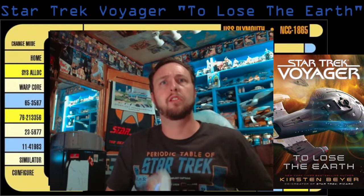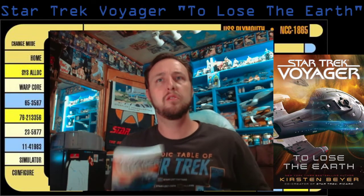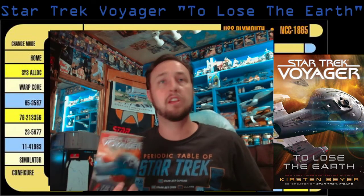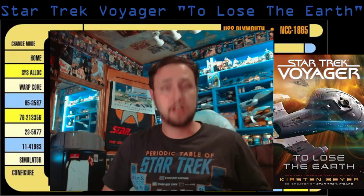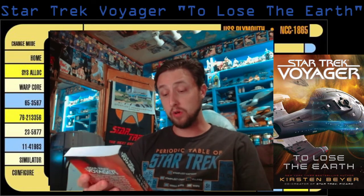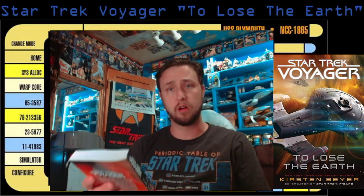I didn't do enough research to know that she'd actually written several more Voyager novels before this, and this is like the conclusion to that series. But that being said, even being the end part of a series, it was still a really fun read. This is Star Trek Voyager: To Lose the Earth by New York Times best-selling author Kirsten Beyer, co-creator of Star Trek Picard.